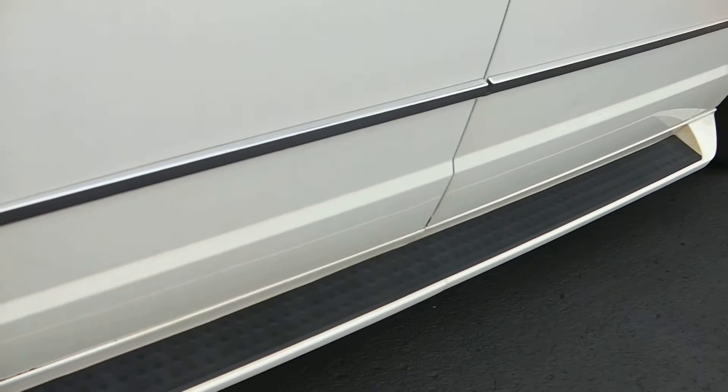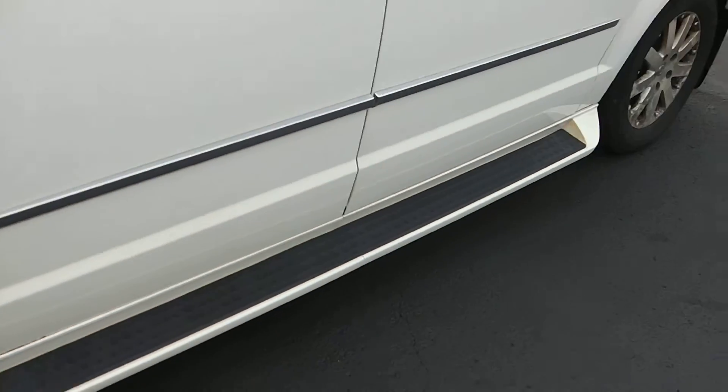You do have this step right here, which I don't see on all the vans — Town & Countries or Caravans — which is a nice feature.